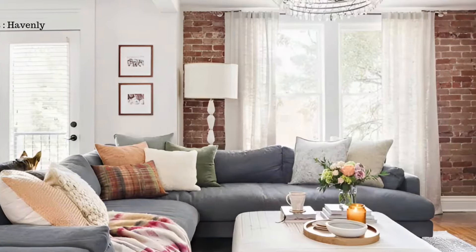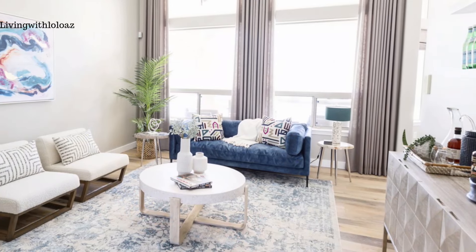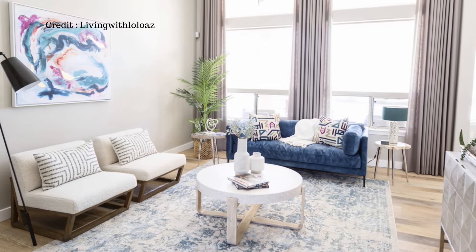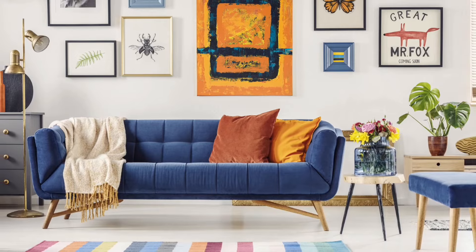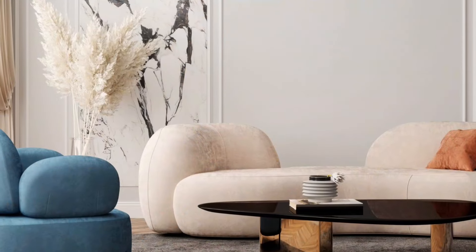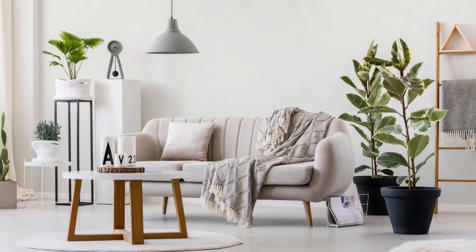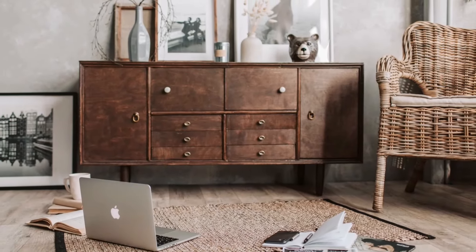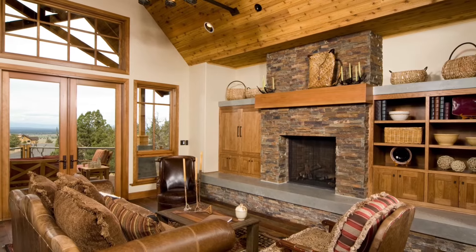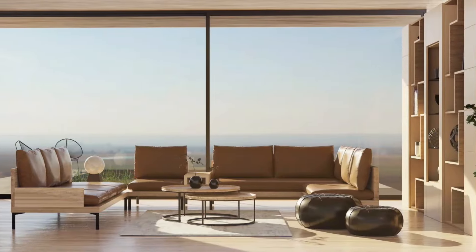When decorating a living room, texture and textiles are important for adding depth and character. Using different textures makes the room feel cozy and also makes it visually interesting. For example, soft velvety cushions or furry throws create a cozy vibe. Natural textures like wood or wicker furniture pieces bring an earthy, warm feeling, while smooth surfaces like glass or ceramic give a modern, sleek look.